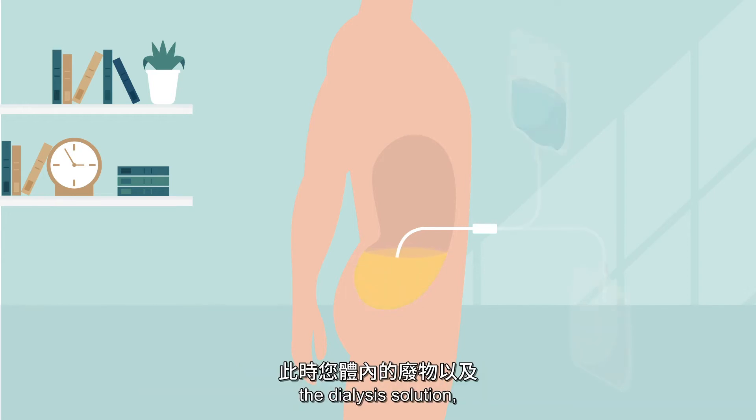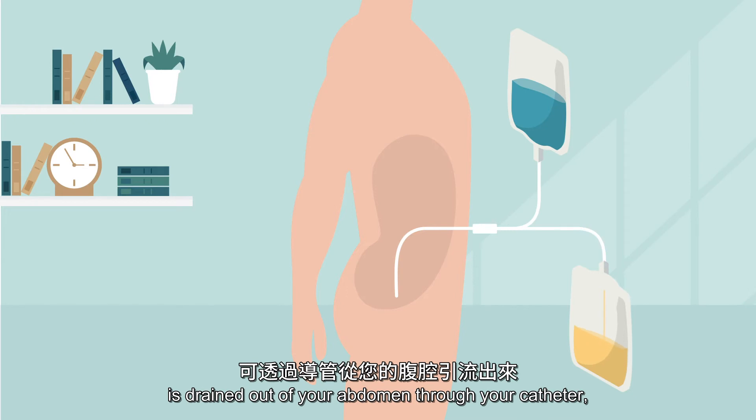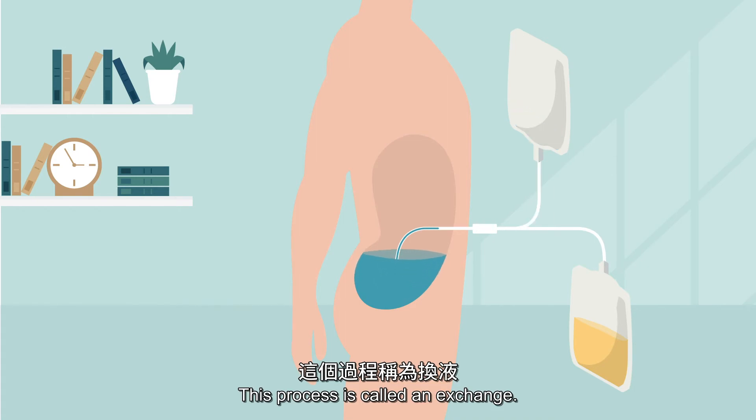After a period of time, the dialysis solution — now containing the waste and excess fluid from your body — is drained out of your abdomen through your catheter, and then replaced with new dialysis solution.